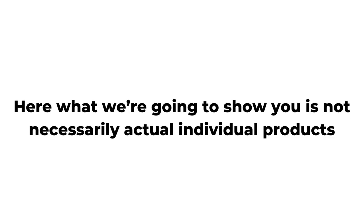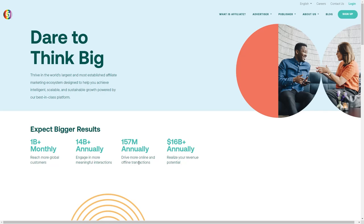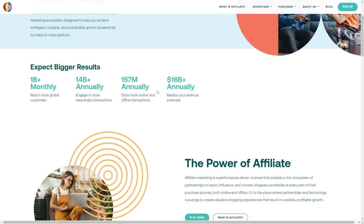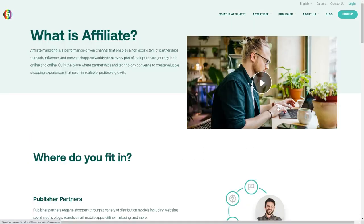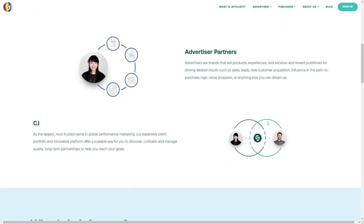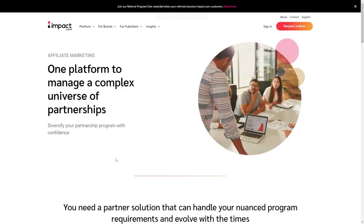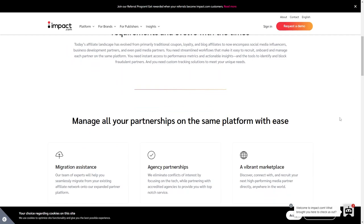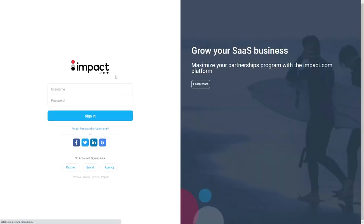Now we want to show you not individual products but databases and platforms you can use to find thousands of different affiliate programs. The first is CJ.com, which has been around a very long time and has thousands of different brands. What's great is that if you're promoting 10 different brands, it's all under the CJ umbrella so you get one consolidated payment at the end of the month. Another equally great option is Impact.com, which also has hundreds or thousands of products and many recognizable brands. We'd suggest creating accounts for both CJ.com and Impact.com and finding something that matches your brand.